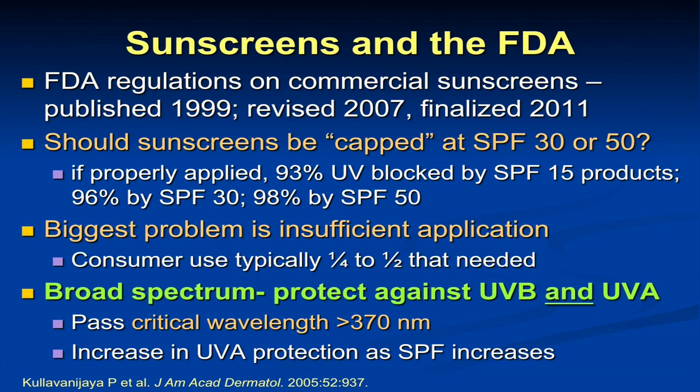There are a number of ways that UVA protection is measured — a photo protection factor, star ratings — and what the FDA has now decided is that sunscreens have to pass a critical wavelength of over 370 nanometers to be labeled broad-spectrum. The problem is, if you'll recall, that UVA goes all the way to 400 nanometers. So we're still not getting into that far UVA range. We do see some increase in UVA protection as the SPF goes up, and that's kind of what's helped us over time.